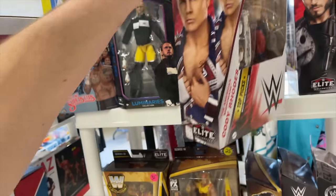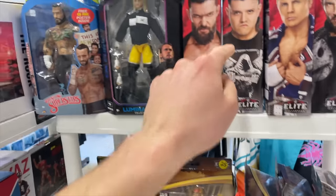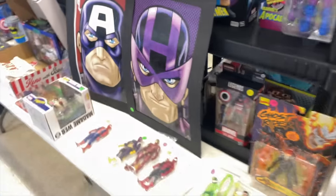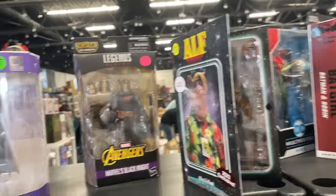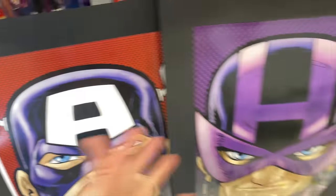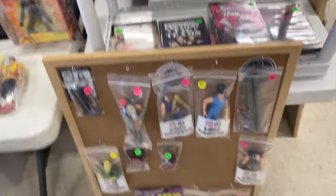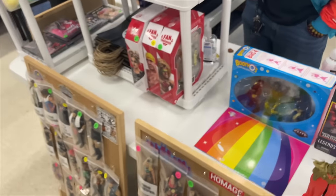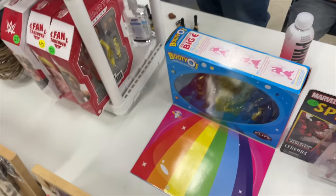Cody Rhodes, Dom Dom, CM Punk — that's awesome! Got some Marvel Legends, some cool paintings, some more figures on the side. Amazon exclusive — that is an amazing figure, right box. This is awesome, love that. Nice Prime. Got some Ultimates, got the Warrior here.